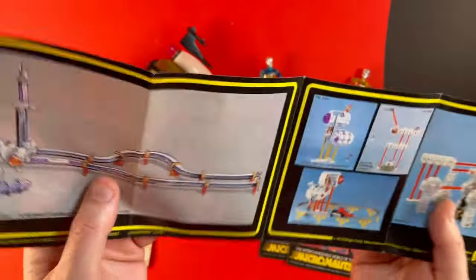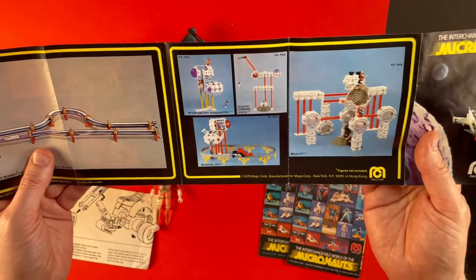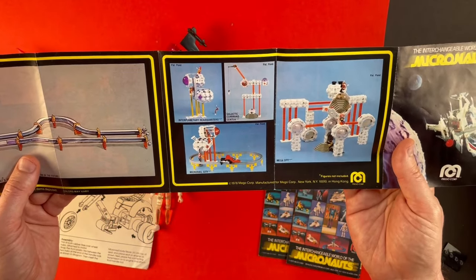What's on the back? Some of the playsets. These playsets are just madness — they're huge.